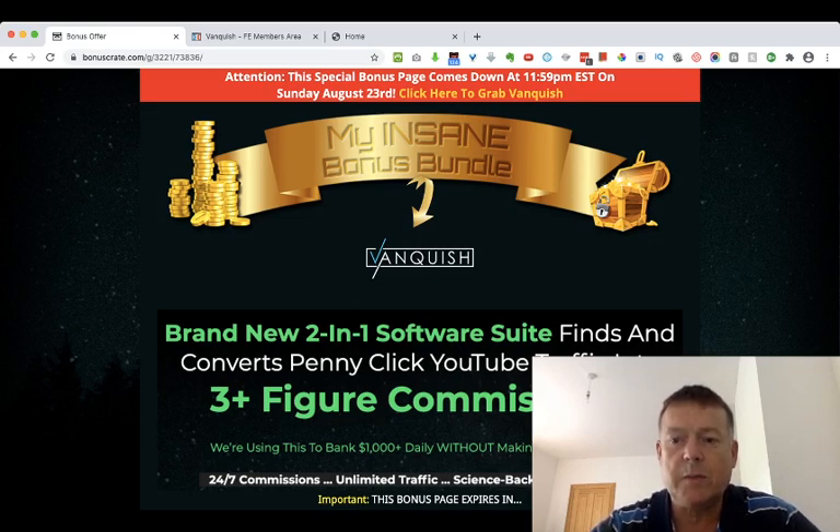I'll also be taking you through the bonuses that I have for you. In a nutshell, Vanquish is a two-in-one software suite which finds and converts penny click YouTube traffic into three-plus figure commissions. Please click the like and subscribe button below this video and leave a comment or question in the comment box below.